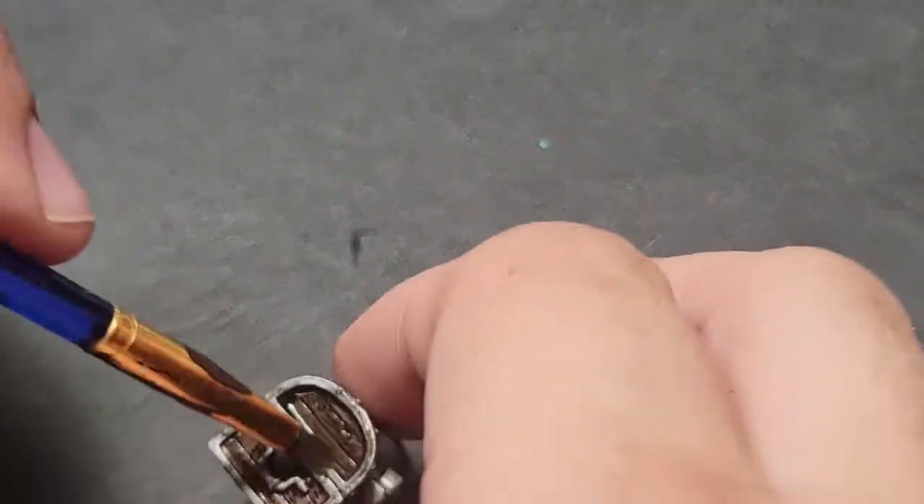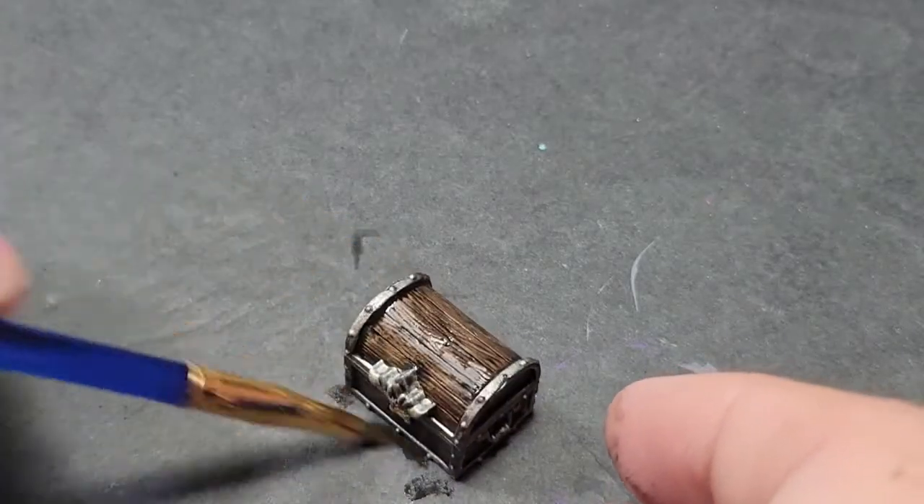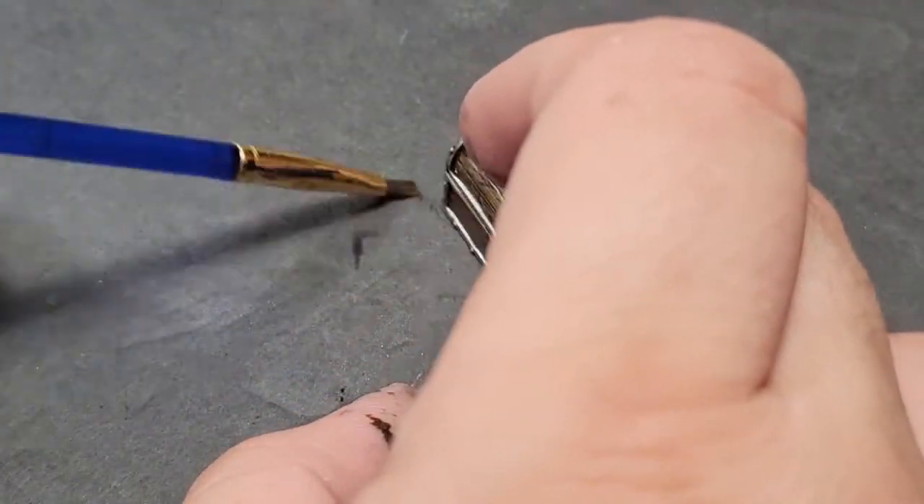Yep, let's do it. And guys, that's it. That's all you did? That's it — the simple chest is done. Tell me it doesn't look good. I mean, it looks great. Wait till you see it when it's dry.